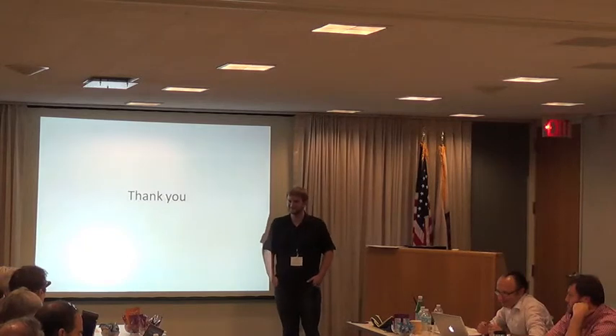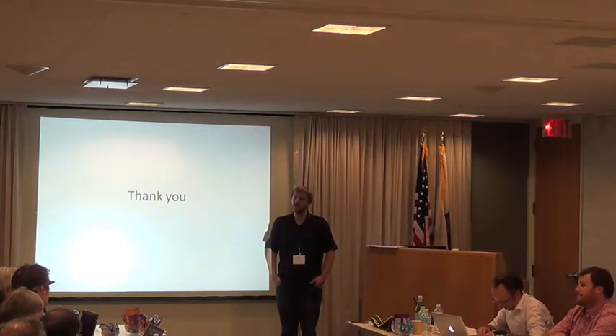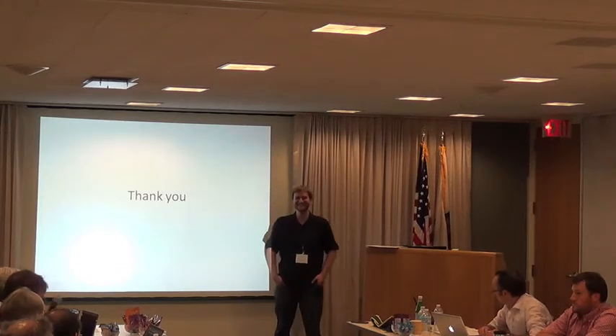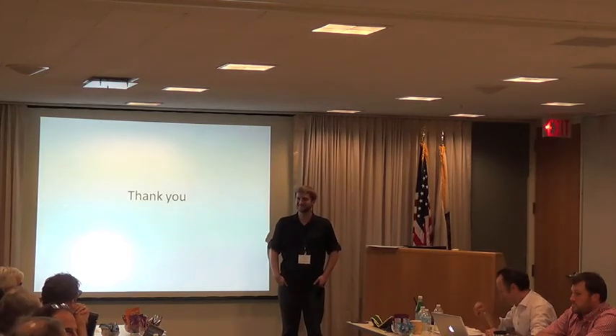Really cool stuff. I was wondering if you had thought about using a partial match from OCR to do a Google search for the document and use that as your template. They do that at Google. Let's thank Andrew again.